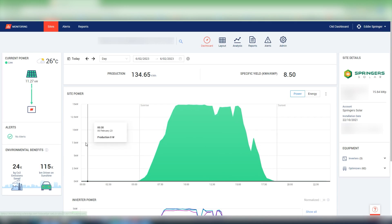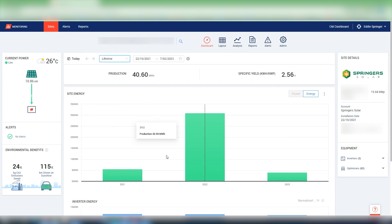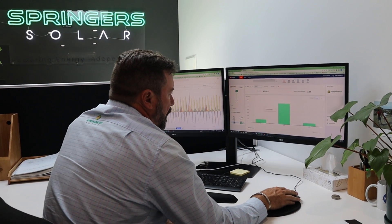Data looks really good. This system has been in for over two years now. We can see our total lifetime energy here — 2021, 2022, 2023 — 40 megawatt hours of energy has been generated from the system, and that energy has been utilised through the battery, through the house, and been exported to the grid.